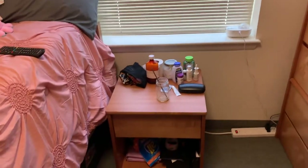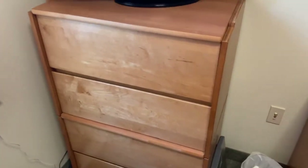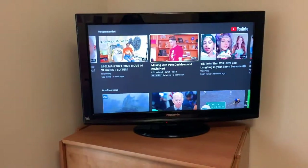Here's my nightstand with all my stuff on there, and my TV with my dresser. Little hack: the dorm comes with two little dresser things, so I just put them together and made one big dresser so my TV can sit and I can watch TV from my bed.